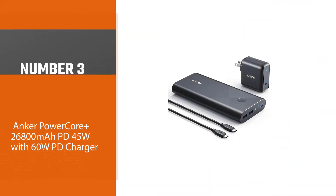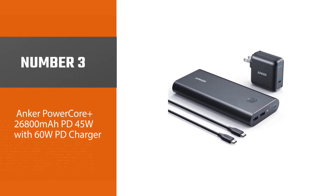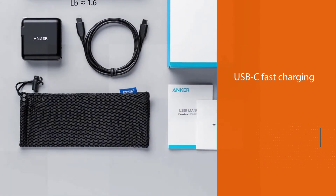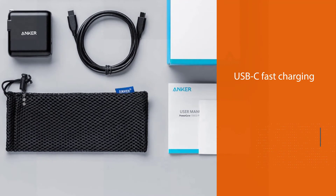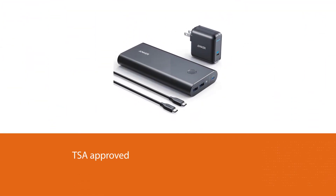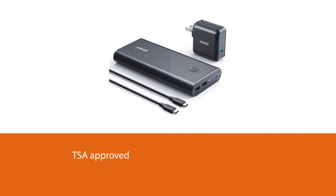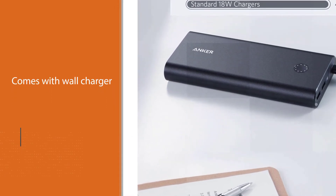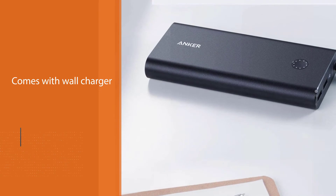Number three: Anker PowerCore+ 26,800 milliampere-hours PD 45W with 60W PD charger. This bundle from Anker is ideal for MacBook owners. It includes the PowerCore+ 26,800 milliampere-hours power bank, a wall charger, and a USB-C charging cable. The power bank includes two standard 15W USB ports and a 45W USB-C port.